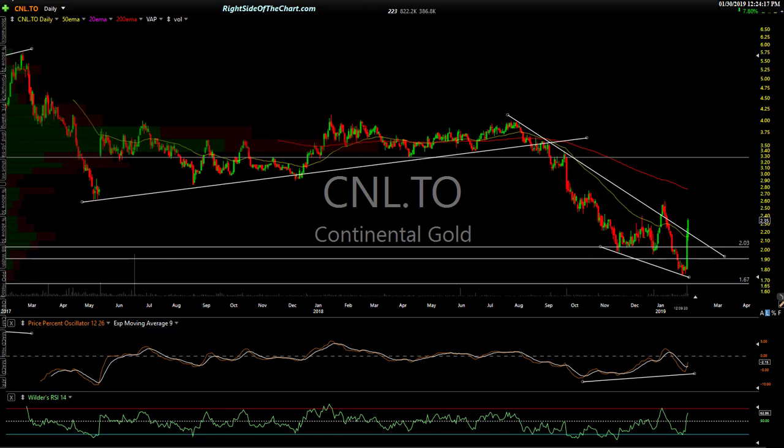When you go to stocks that are not components of a major index, or at least not a high-weighted component, they can do their own thing. They can march to their own drumbeat regardless of what the stock market is doing. So we're going to dive in here.